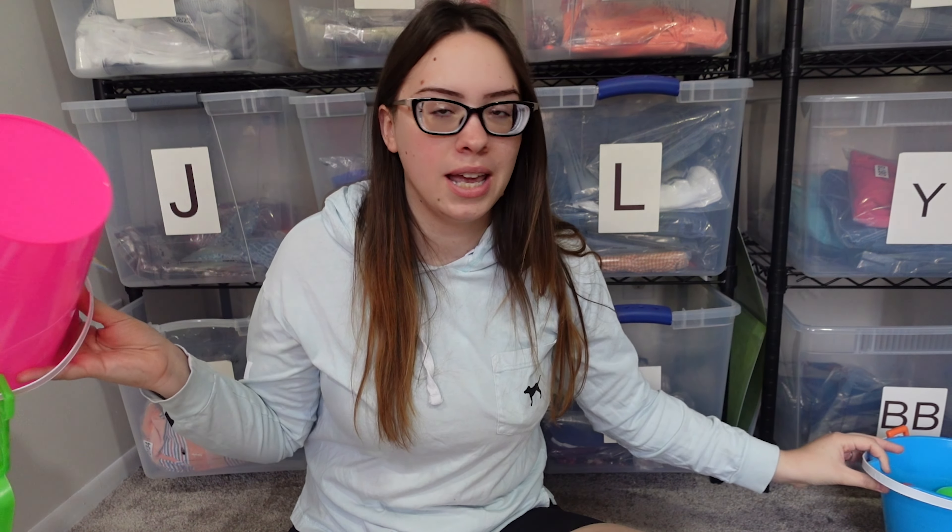I want to share with you everything I got. This year I tried to do a beach theme because we are going to the beach in June. My kids have never been to a beach so I wanted to get some things to bring with us.